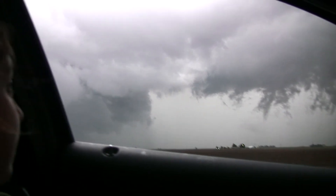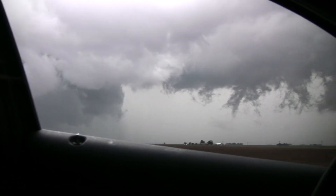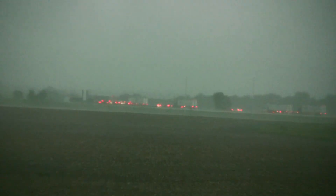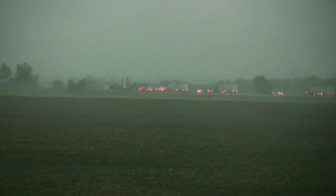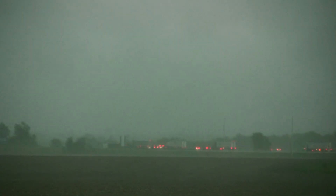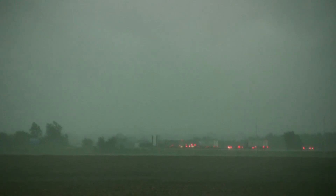Here's the wind. Everyone's pulled over on the interstate. There goes a canopy or something flying down the highway — I don't know where it came from. There's some major wind coming through here.